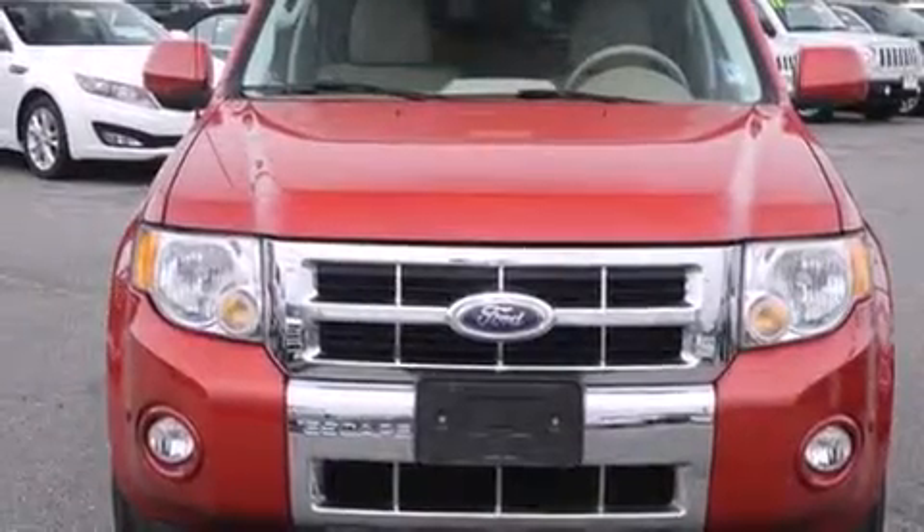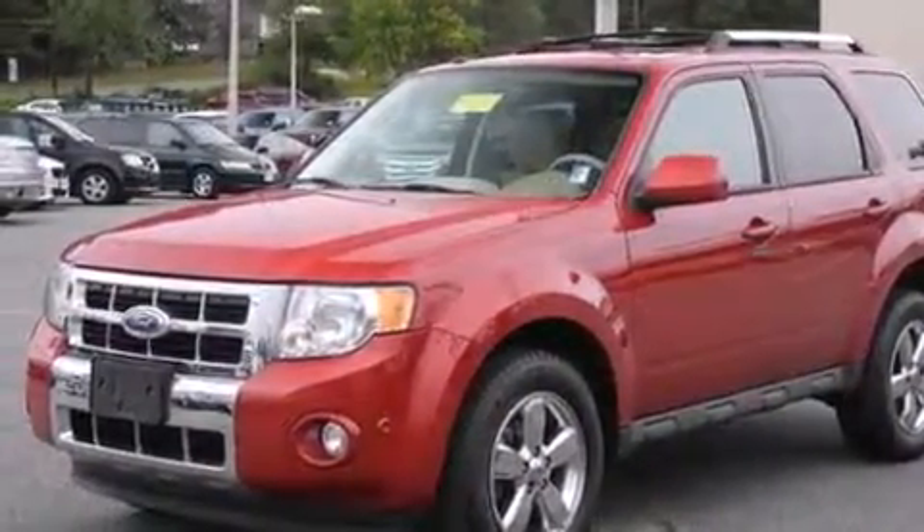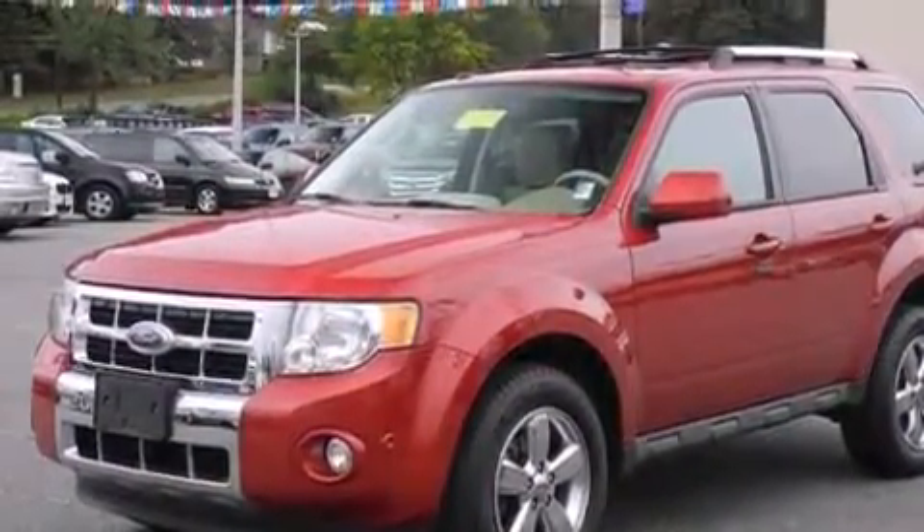Here's a great deal on a 2010 Ford Escape. With just over 40,000 miles on the odometer, this four-door sport utility vehicle prioritizes comfort, safety, and convenience.